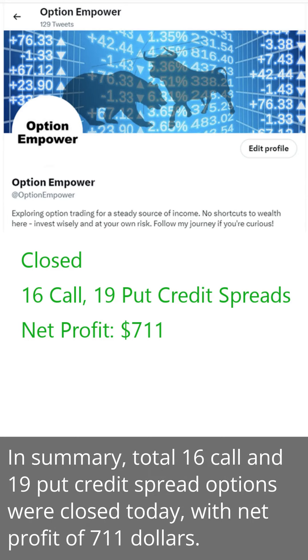In summary, a total of 16 call and 19 put credit spread options were closed today, with a net profit of $711.